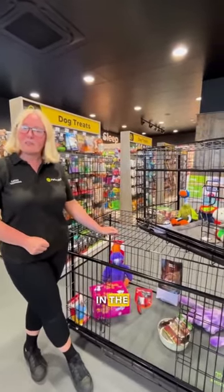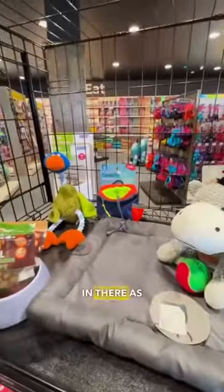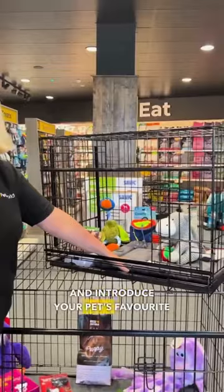Maybe give your dog a feed in the crate, which is always a good idea, and always have a bowl of water in there as well. Put a comfy bed in the crate and introduce your pet's favourite toy.